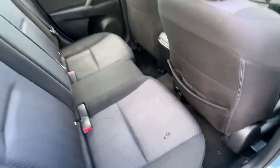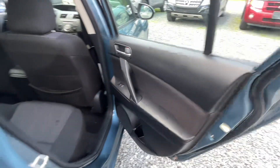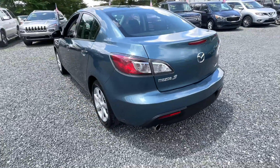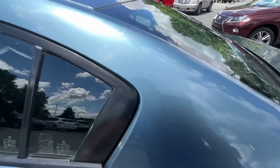There is a little rip in the passenger side backseat. Nice alloy wheels. PA inspected until February of 2025. I think it's a great color, but I do like blue.